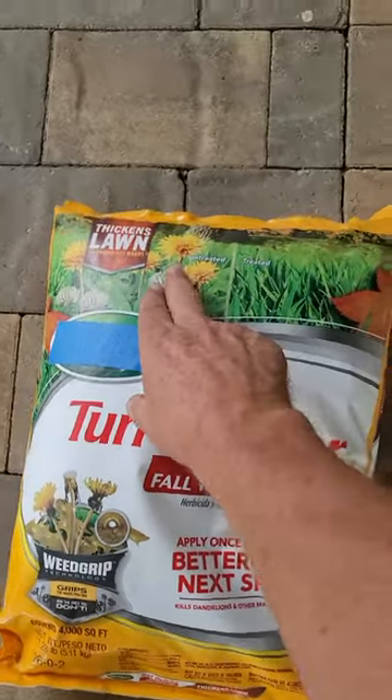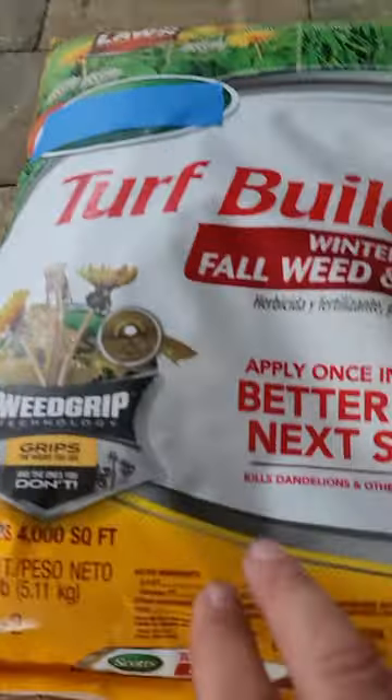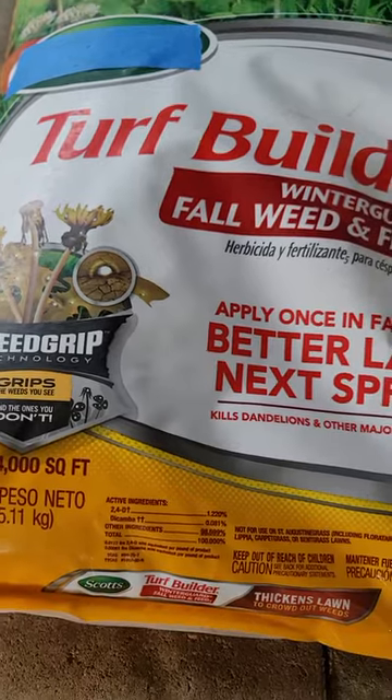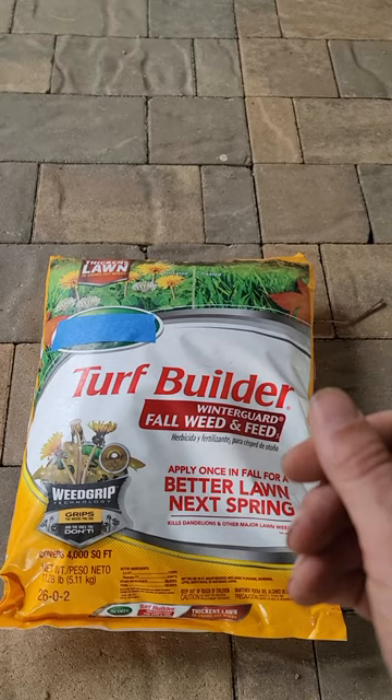This is of the post-emergent variety. This is a granular product. It's got two very common broadleaf weed killers — 2,4-D and dicamba — and they're sprayed on the granule itself.